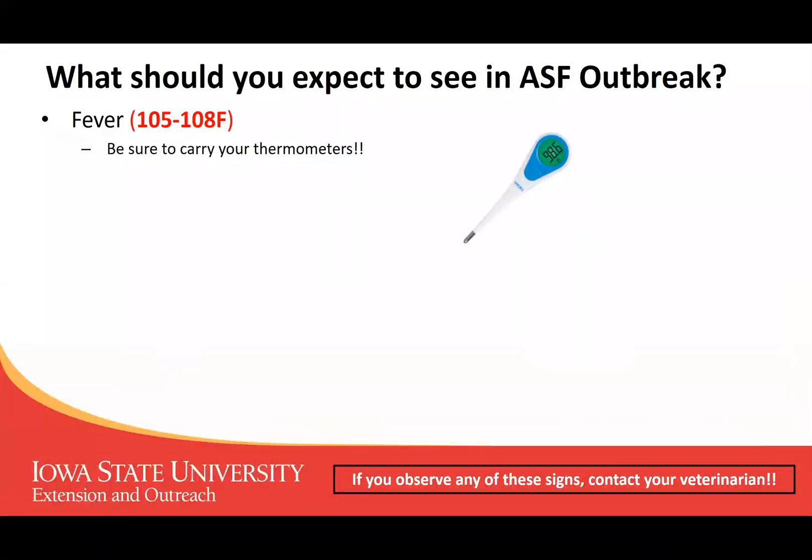What might you expect to see if you see an African swine fever outbreak? Some of the things you might expect to see is a relatively high fever — we're talking about 105 to 108 degrees. That doesn't mean that's the only thing you might see; we can see it with influenza outbreaks, pigs infected with bacterial meningitis, or septicemia can also have fevers that high. But that is one thing indicative of pigs sick with African swine fever.